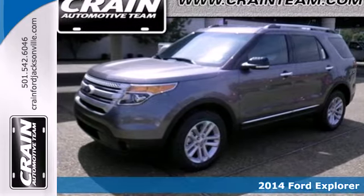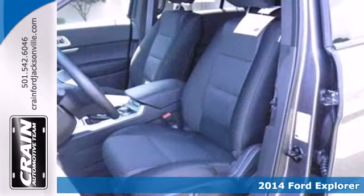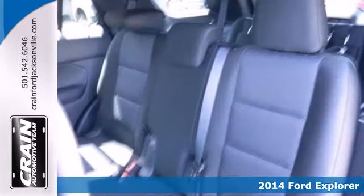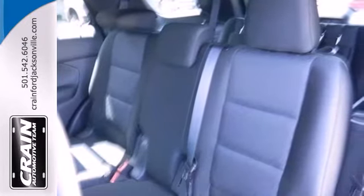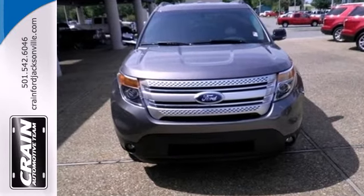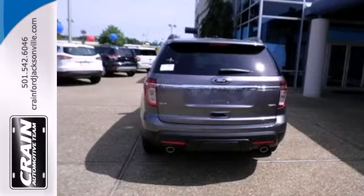It's a 2014 Ford Explorer. This family-hauling SUV can seat up to seven people and still carry all their stuff too. If you need to haul more stuff than people, the rear seat folds down, opening up over 80 cubic feet of cargo space.